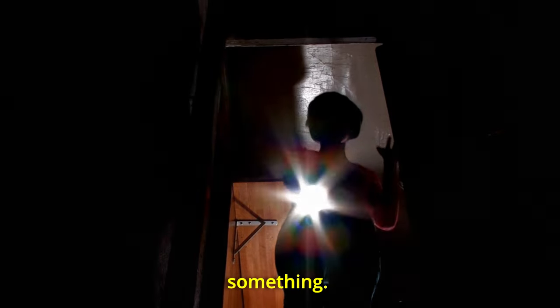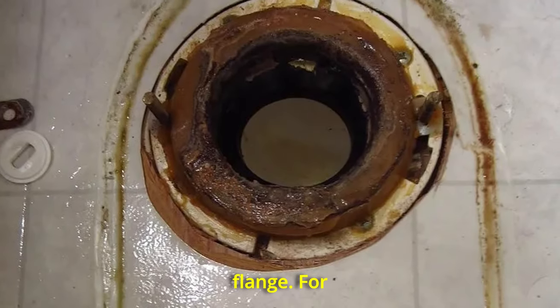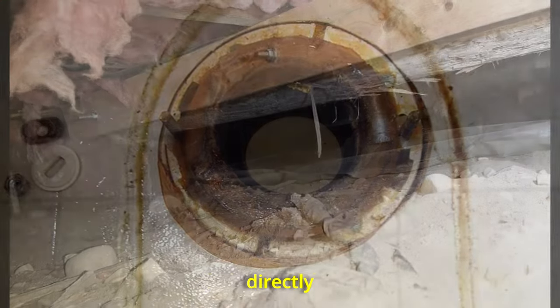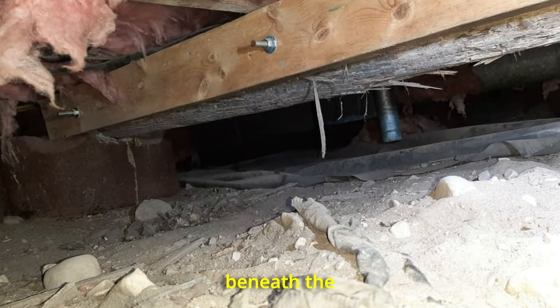A potentially hazardous something — a disconnected toilet flange. For two years, every flush in one of the bathrooms had been spilling out directly into the 12-inch crawl space beneath the house.